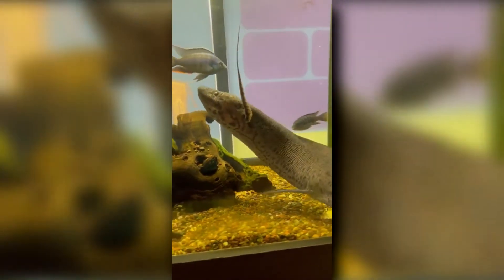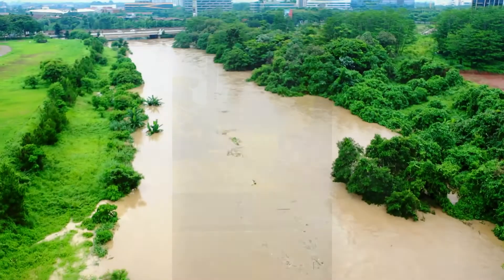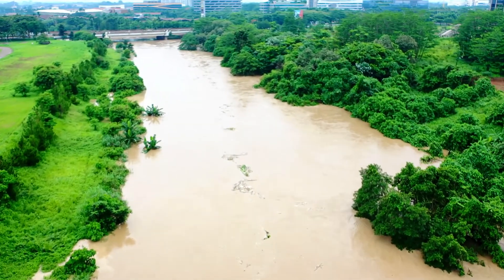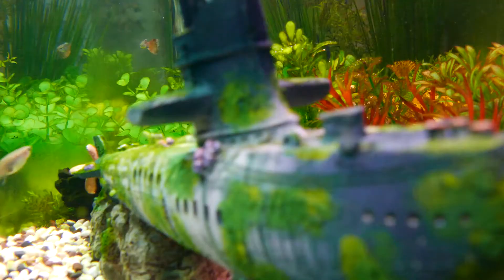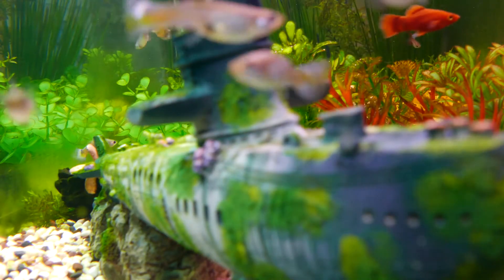All lungfish species produce eggs. These are fertilized via spawning, typically when waters are at their highest and warmest. Often, shallow water is used for spawning aggregations, and the large eggs may adhere to vegetation or be deposited in a protected area. The male lungfish guards the eggs from threats like other fish and wandering invertebrates.